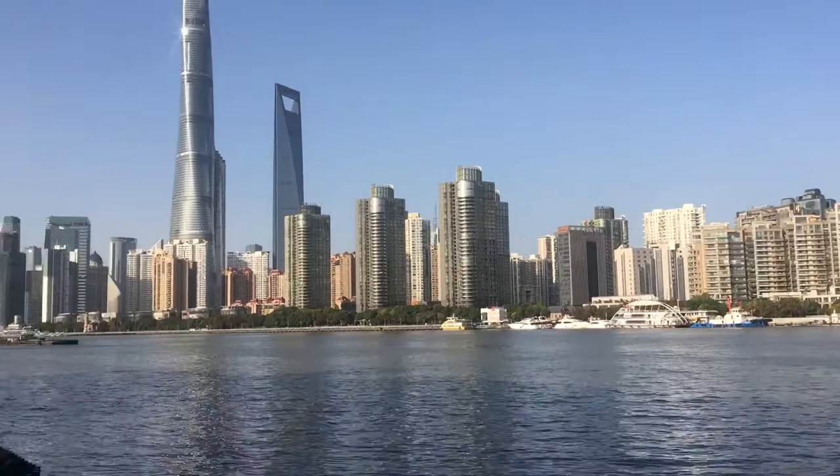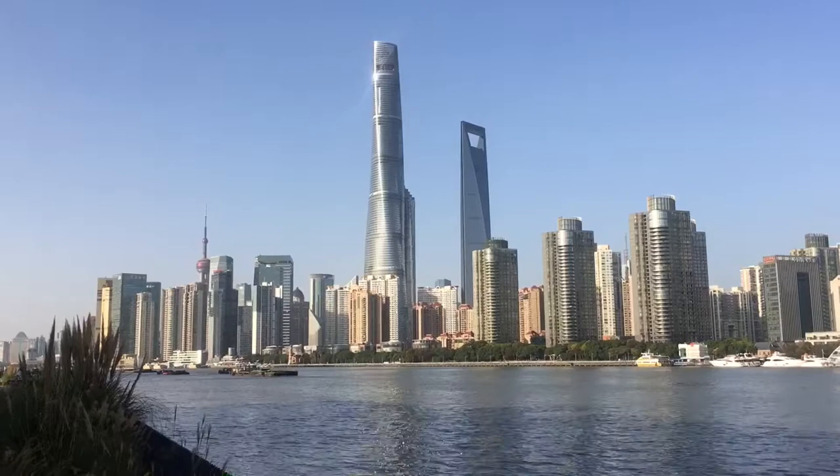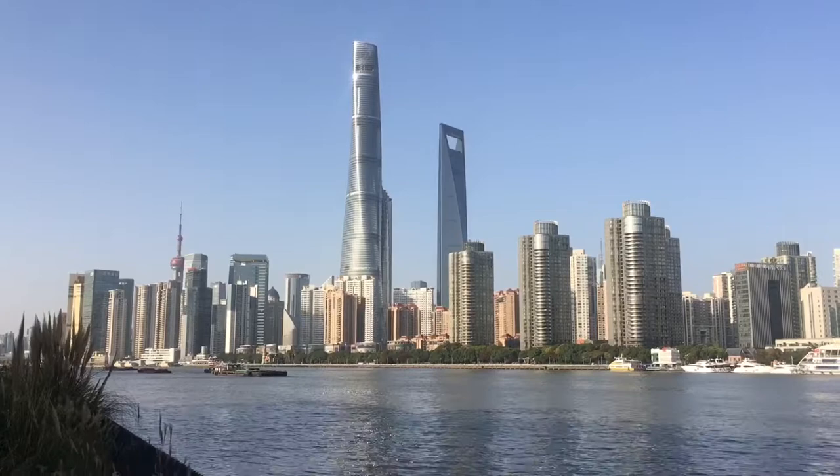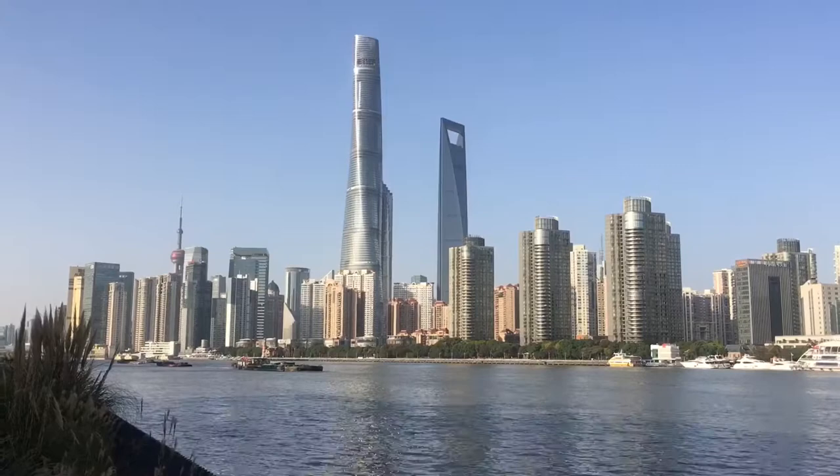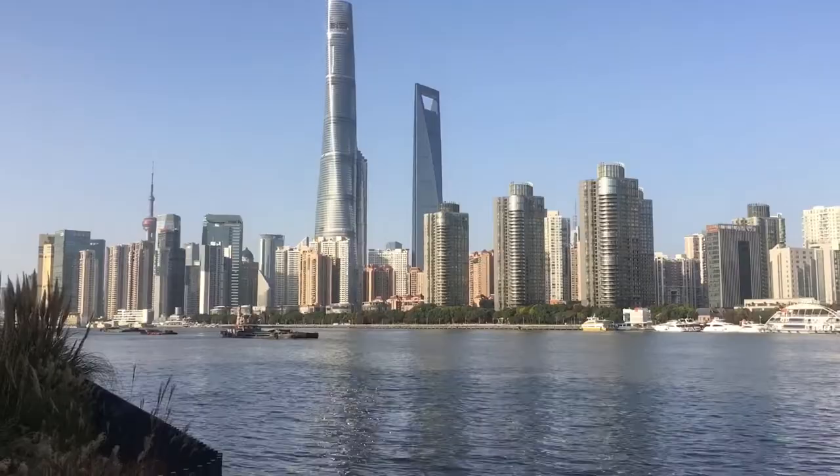How central is it? Look — that's Lu Jiazui. This wasn't always the center of Shanghai, and in some ways it still isn't. The government is still located on this side of the river, not that one. But the new growth is really over on that side, on what's called the Pudong side.